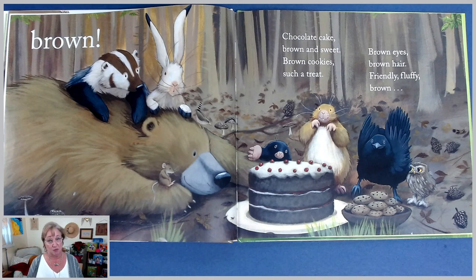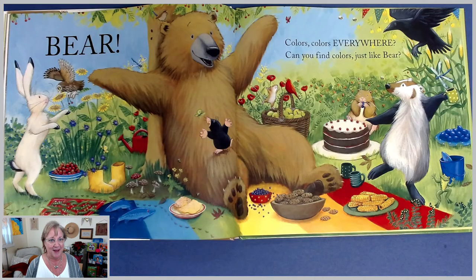And who else is brown? The bear! Bear is brown, and there's the picnic. Colors, colors everywhere. Can you find colors just like bear? Can you? I bet you can. Look at that delicious picnic.